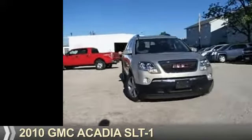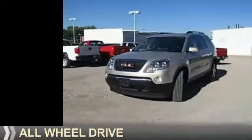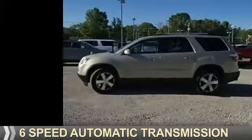Presenting the 2010 GMC Acadia. It's powered by all-wheel drive, a 3.6-liter six-cylinder engine, and a six-speed automatic transmission.